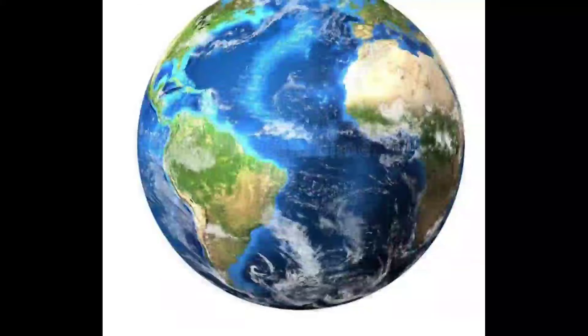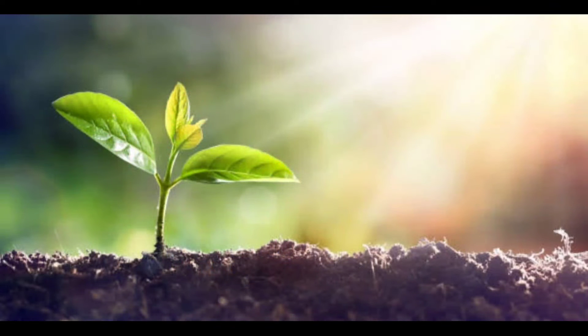There are almost 36 species of plants. There are also 85% of the species of plants in the ocean.